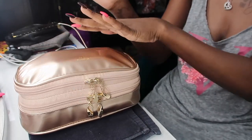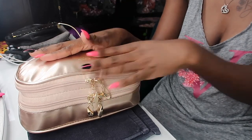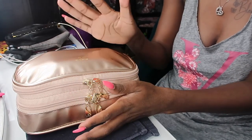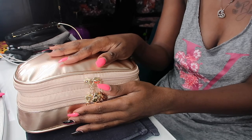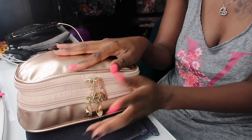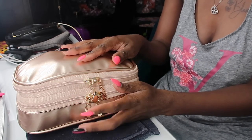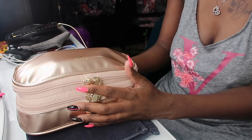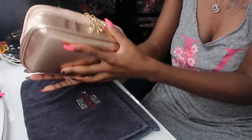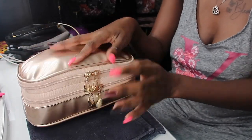I know you guys have always wanted to see a pure packing essentials video, so I'm gonna show you guys how I pack my makeup, my hygiene, my carry-on, everything from start to finish. I first wanted to pack my makeup. I am going to Houston, Texas for a weekend girls trip. Because I've never been to Texas, I know the weather is probably very hot, so I wanted to pack minimal makeup.